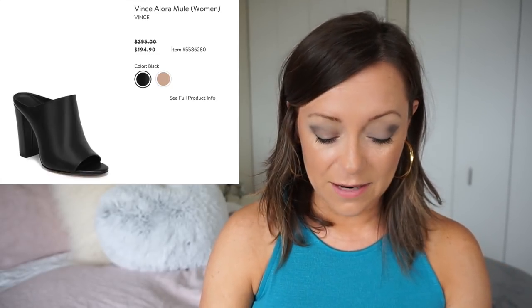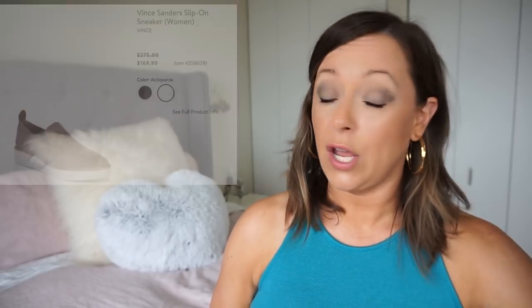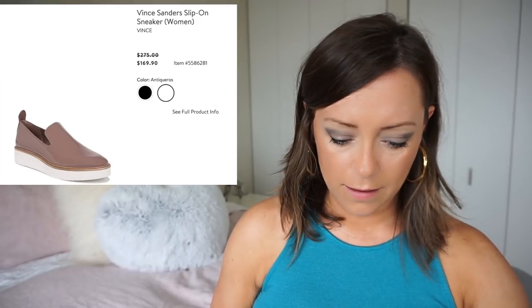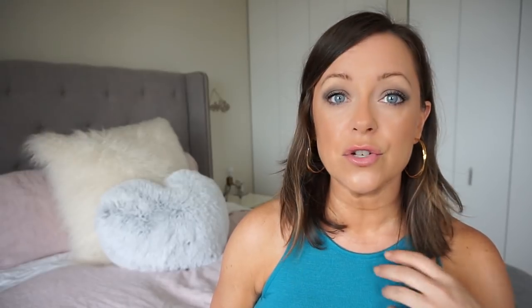I think I might get these. So the Vince Mules are marked down to $194. I know it's not cheap, but they're my favorite shoes of this entire catalog, and I'm definitely a thousand percent getting them. The Vince slip-ons are also a part of the sale — I didn't notice this before. They have them in like an antique color — whatever that is — it looks like a light plum, but they have black too. I want to try these on and see how they look on me.